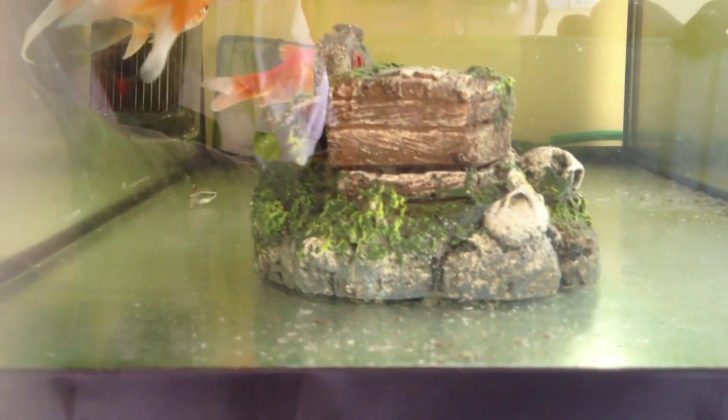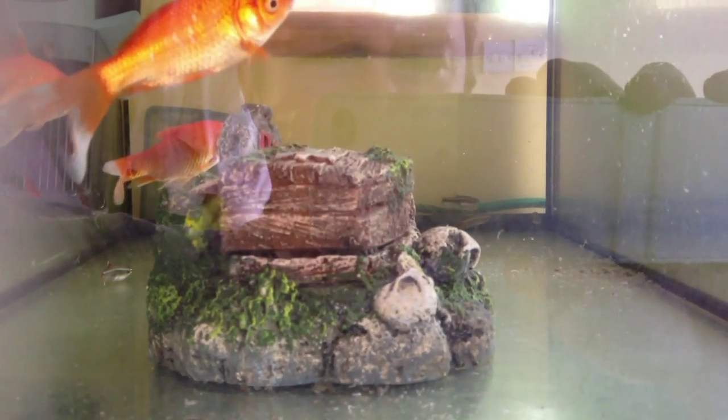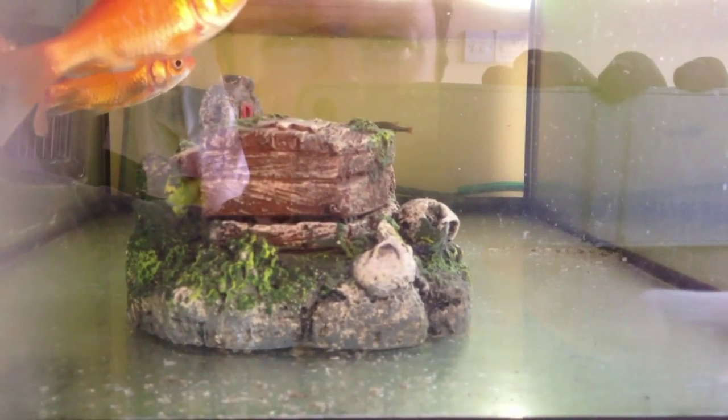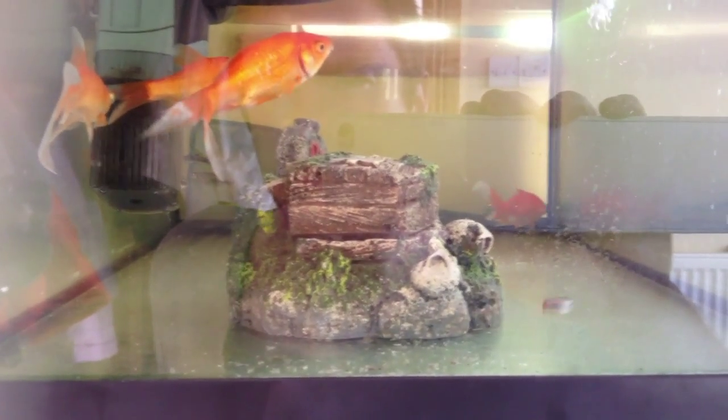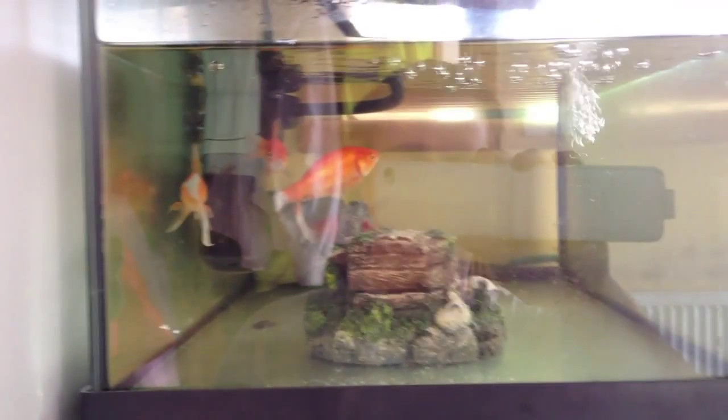I'm going to clean out this tank and clean out the filter. Then we're going to look at putting in even more aeration — put an air stone in there, get some fresh water in, add a bit of sea salt, and research a way of getting the pH up.